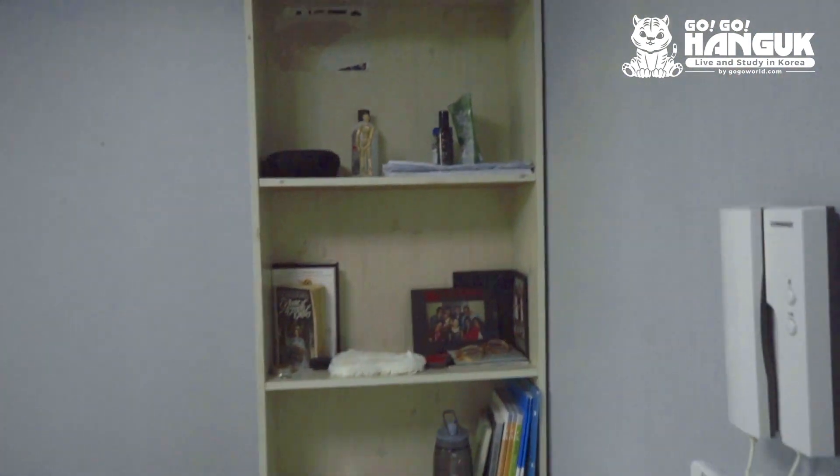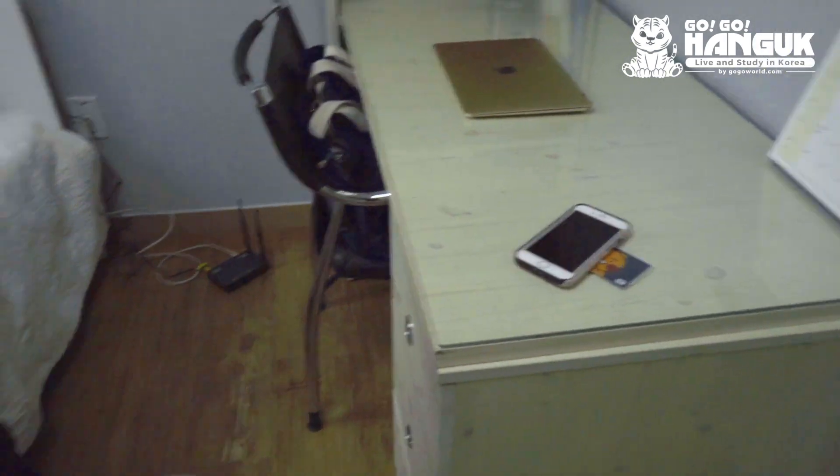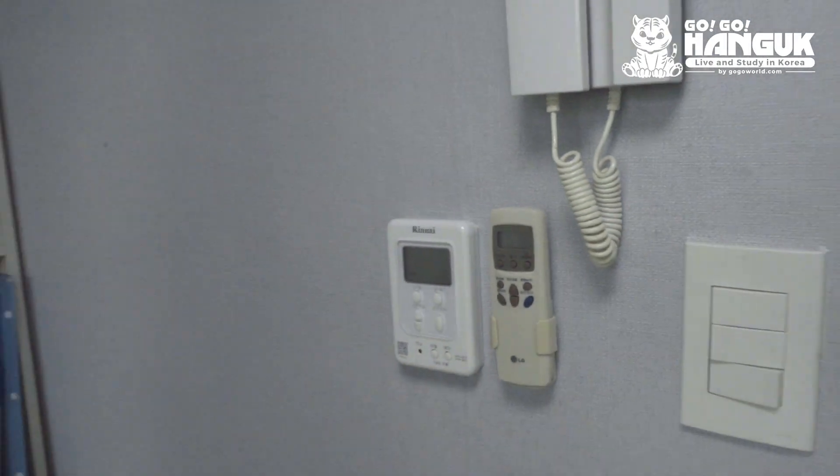I have a really nice desk with a bunch of shelf space and three cabinets right there. It comes with a chair too, and the windows open and close.